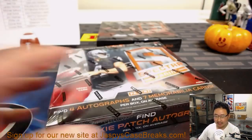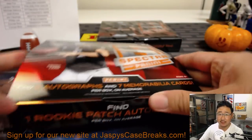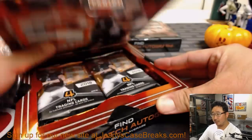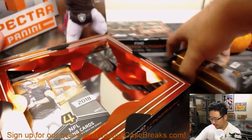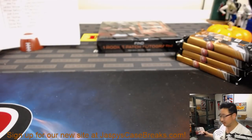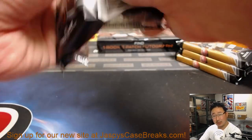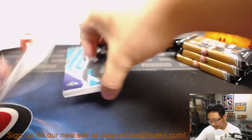We are halfway through this half case break. We have Pick Your Team 3 in the store — that's from a fresh case on jazbeescasebreaks.com. Please check that out, check out our new site. Get into the action, tell your friends — you hear about jazbeescasebreaks.com? It's the latest craze sweeping the nation.